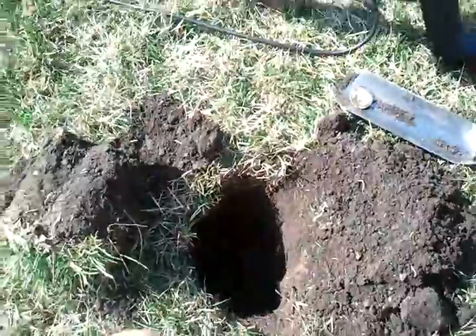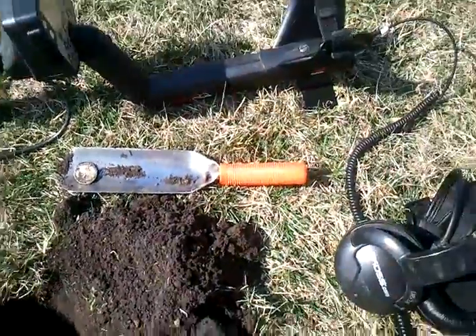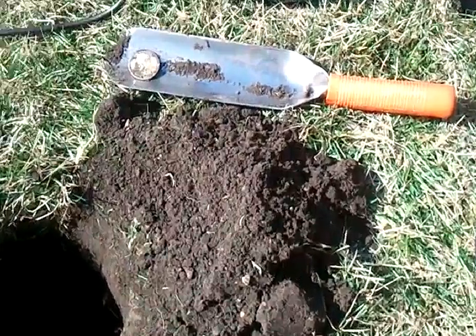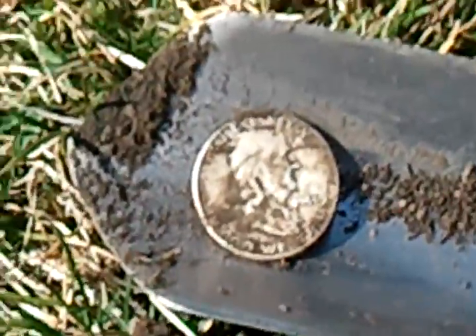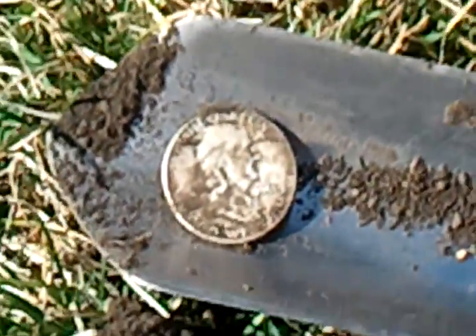We're going to keep trying this area. This little area. It's been real tough hunting, so we're going pretty slow. Trying to get the silver to pop. We're going to keep trying. Good luck.